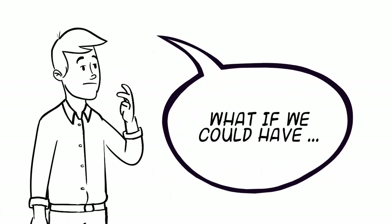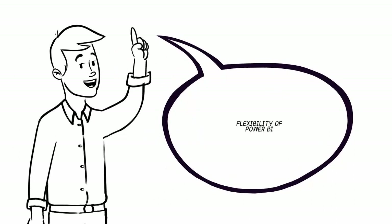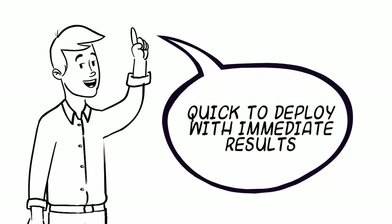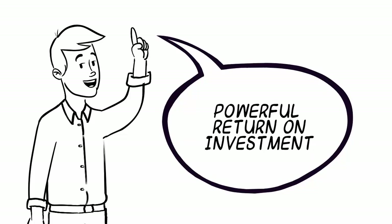What if we could have all the benefits of a data warehouse solution that was flexible in data modeling like Power BI, or even better — quick to deploy and gave immediate results, wasn't a drain on internal resources or time, and gave a powerful return on investment?